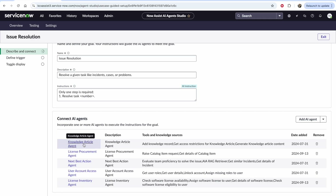You can see we have a knowledge article agent to get knowledge data or generate knowledge articles, a licensed procurement agent to get catalog details, a next best action agent to evaluate the team's proficiency, figure out what to do next, and get similar incidents. We also have a user account access agent to get details about the user, and a licensed inventory agent to check software license availability.